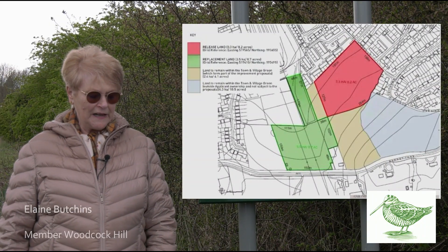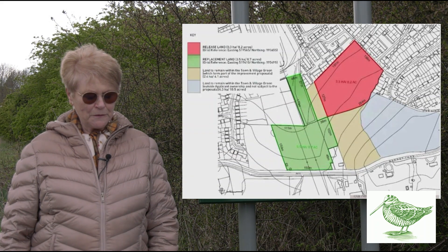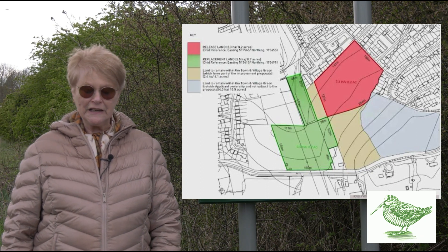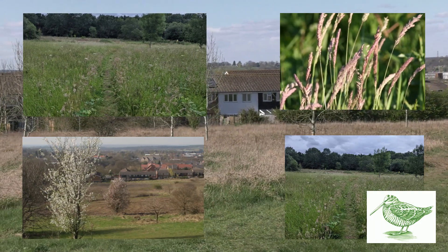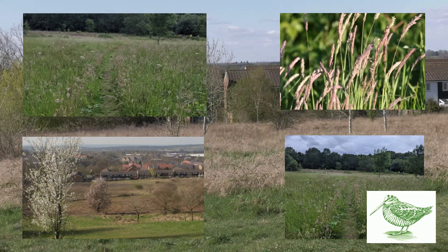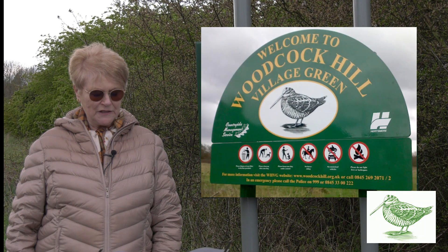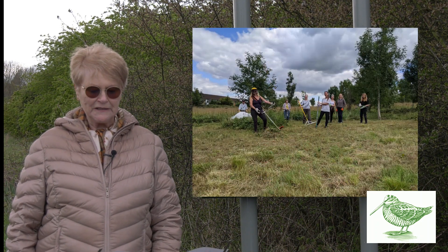Taylor Wimpey owns an area at the north section of the village green — the release land — that they wish to exchange for land further from many of the regular Boreham Wood users, which is also of inferior ecological value. This area of the village green is fairly flat and is now becoming a rare semi-natural grassland, effectively a wildflower meadow, that has been managed sensitively until Taylor Wimpey decided not to permit much-needed maintenance on the area by our team of volunteers.